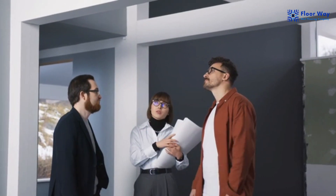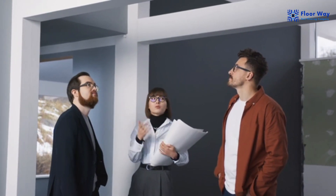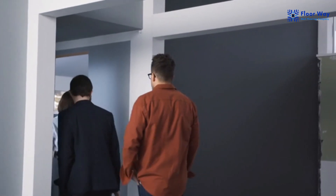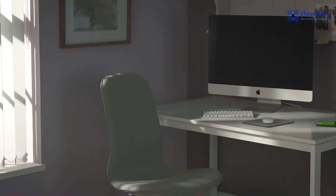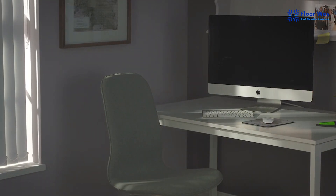Hello everyone and welcome to our channel. Today, we're going to explore a fantastic window treatment solution that not only adds style but also practicality to your home: vertical blinds. If you're looking for a versatile and elegant way to enhance your windows, you're in the right place. Let's dive into why vertical blinds are the perfect choice for your window treatment needs.